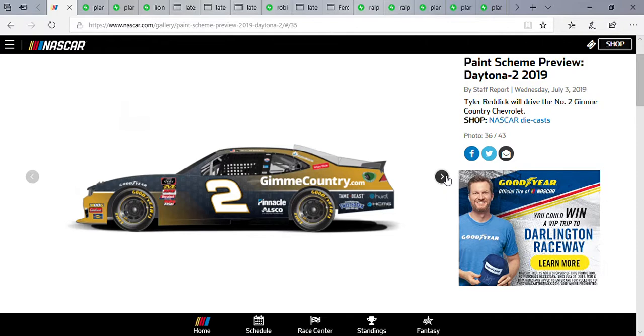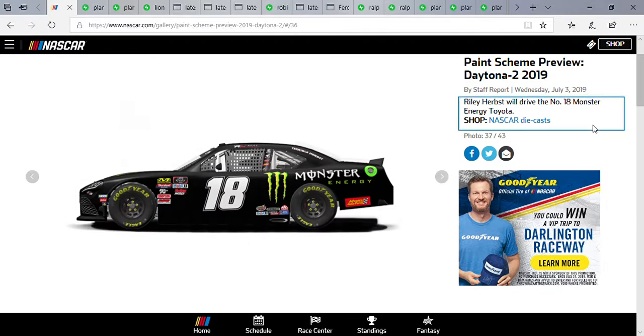Can't wait to see how it looks tomorrow night. Riley Herbst — pretty obvious what his sponsor is, running that typical Monster Energy scheme. Also, if you guys haven't heard, Jeffrey Earnhardt and the 81 Xfinity team unfortunately decided to withdraw from this Friday's race, which really sucks. But we've got two more races in that car — Bristol and Darlington — so let's see how he does there. This would have been his chance to shine too, but it's pretty unfortunate.